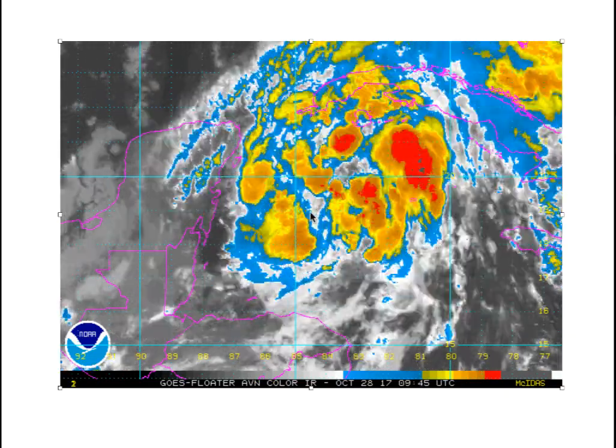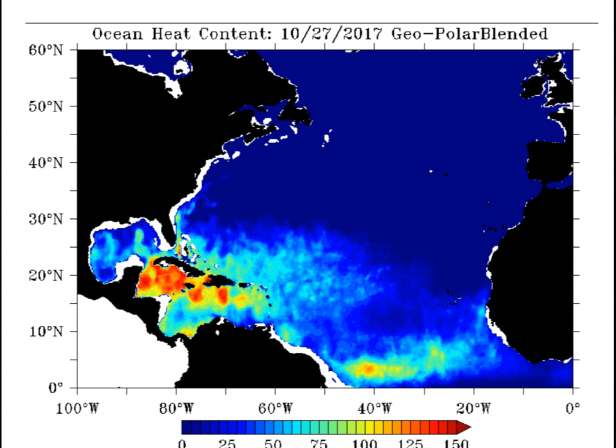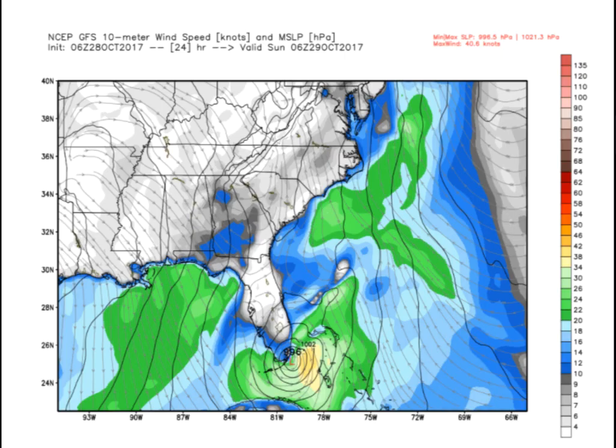I think it probably will become Tropical Storm Philippe as we go through the day today. Here's that oceanic heat content you can see over the northwestern Caribbean — nowhere else would you have any chance for development almost at this time of year. That is very warm water and it's very deep. Here's the GFS for late tonight around midnight, showing a 996 millibar low just east of the southeastern Florida coast with some winds reaching Tropical Storm force there on the eastern side.